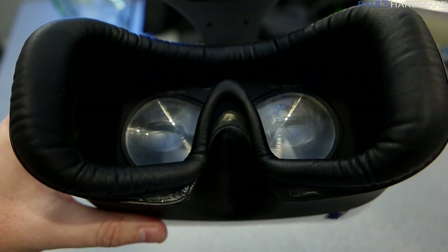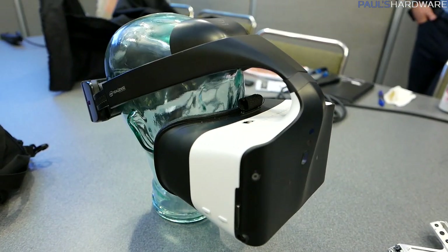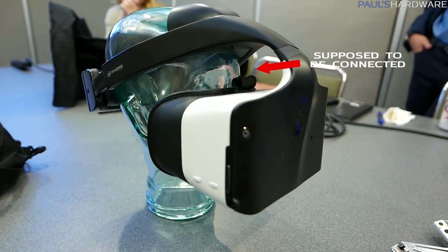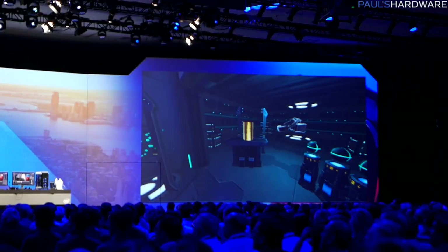I was able to try it on with my glasses in place and it fit okay, but I pulled a Linus — while taking it off I broke the strap on top. I felt bad, but they said it wasn't a big deal and they didn't kick me out, so that's cool.